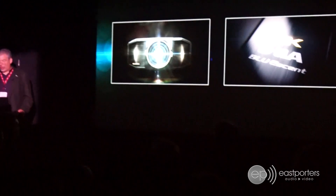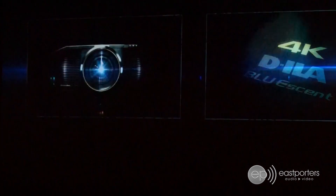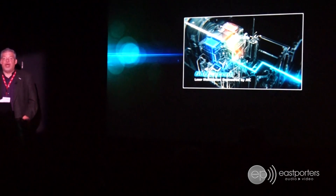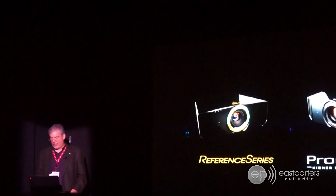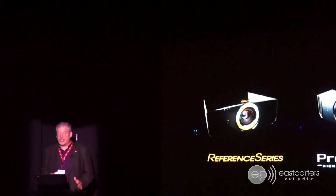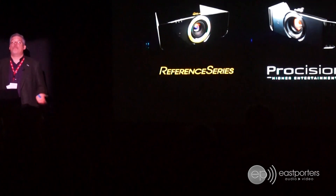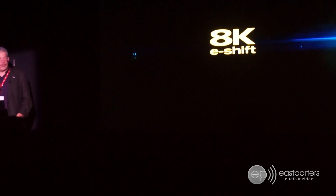The D-ILA RS4500 continues with native 4K D-ILA devices, reference quality optics, all-glass lens, and our proprietary Blue Laser phosphor light source. Rated at 3,000 lumens, the RS4500 delivers the brightness needed for large screen applications and higher ambient light environments. It is rated for 20,000 hours of operation at the highest power laser diode setting. JBC is also pleased to announce the D-ILA X790 and the D-ILA RS540 will continue in our lineup, offering D-ILA 4K eShift version 5 performance at a dramatically lower price point.